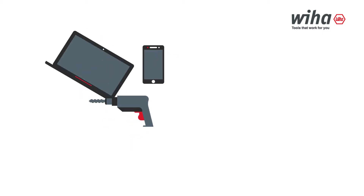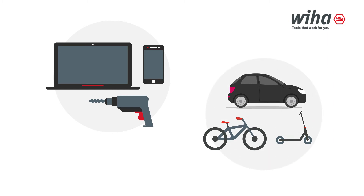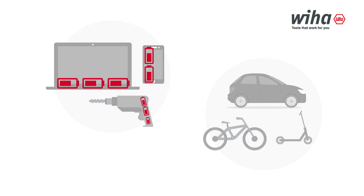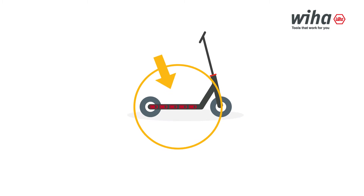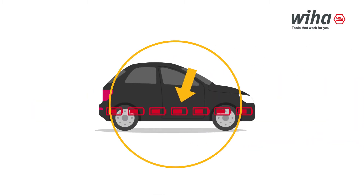Lithium-ion batteries are rechargeable batteries that you can find in a wide variety of electrical devices and more and more vehicles. While some are small, vehicles generally need big to very large batteries. Here we have hundreds of battery blocks connected to each other as a grid to reach the needed capacity to move the vehicle. The bigger the vehicle, the bigger the grid.